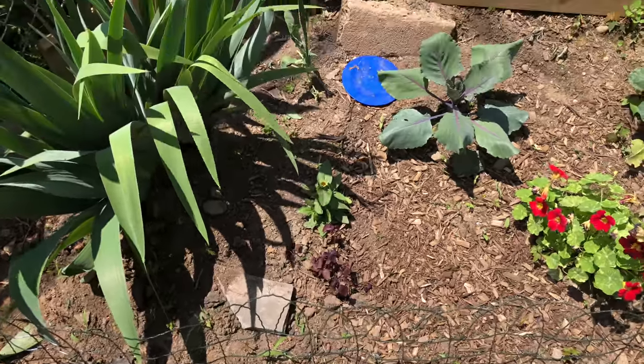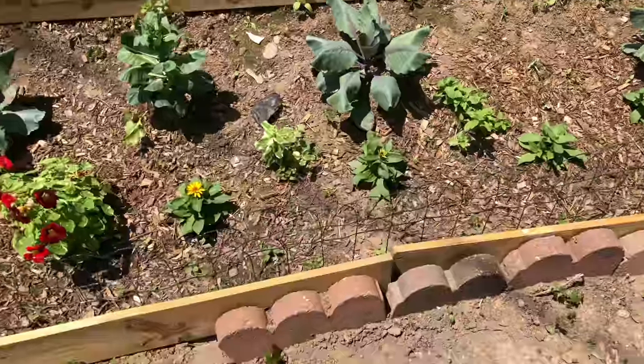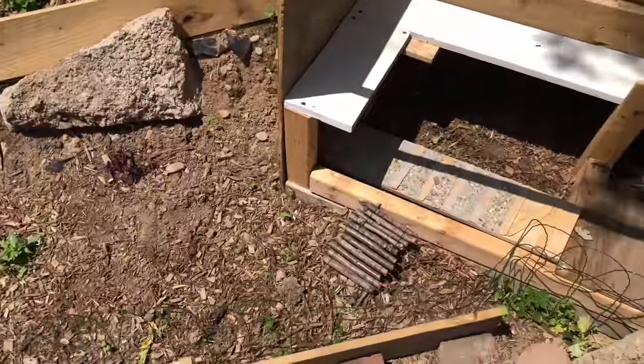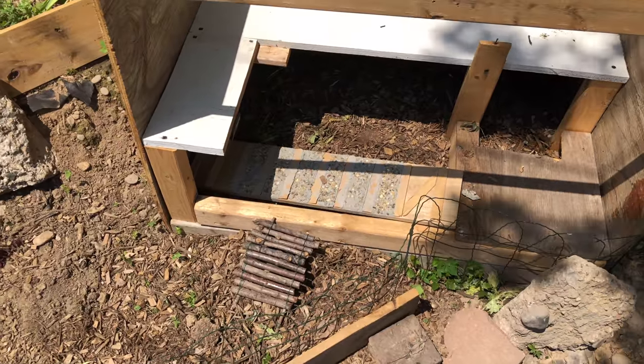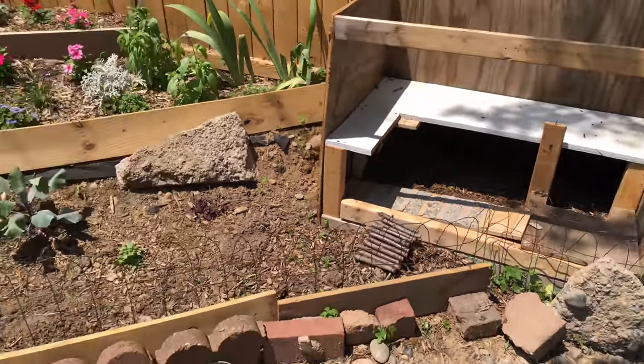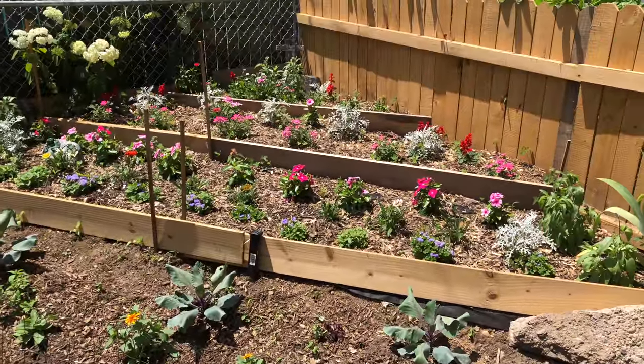Some spots are hotter than others and she's preferring the shade right now. She had a beautiful soak this morning. This is her playground — she has a tortoise house inside, but this is her outside living area, and she's got the whole first run of my garden.